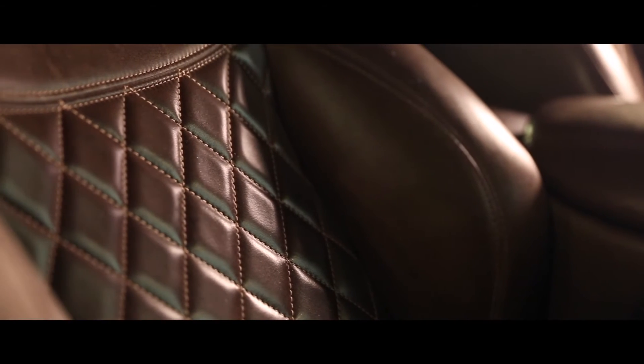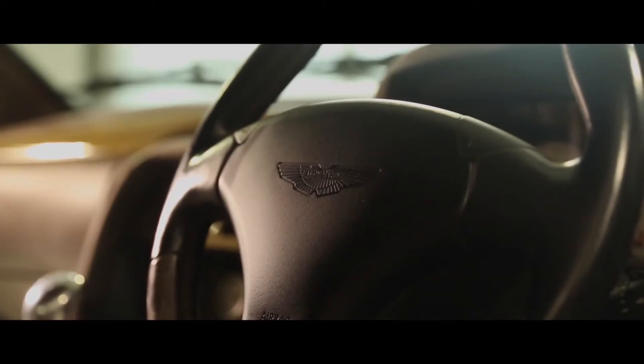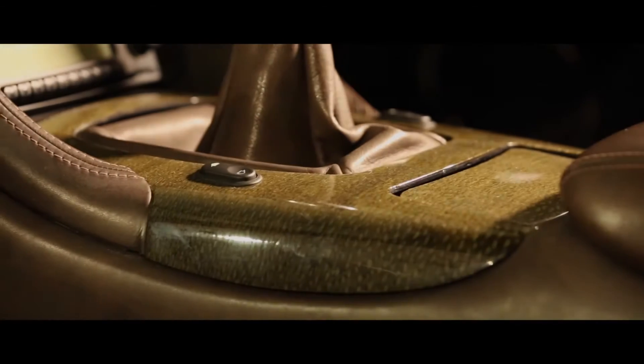Previously supplied and maintained by Nicholas Mee and Company in 2012, the car is in excellent order throughout and ready to be enjoyed or grace any collection.